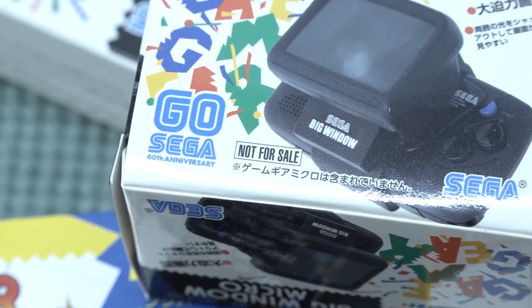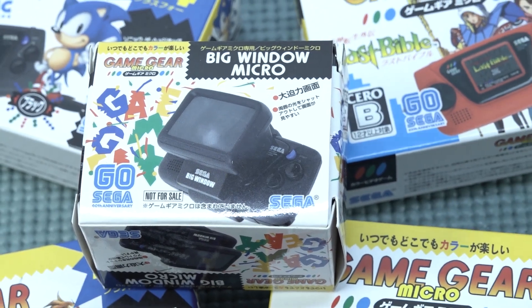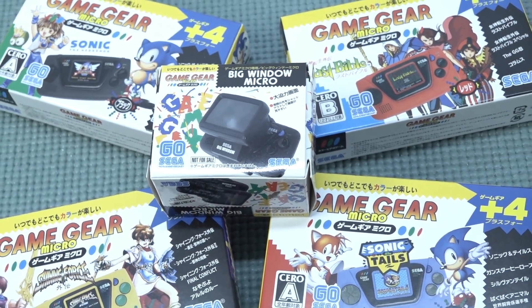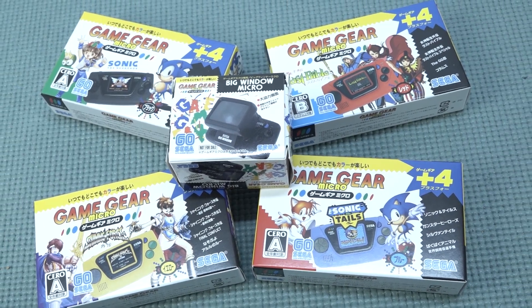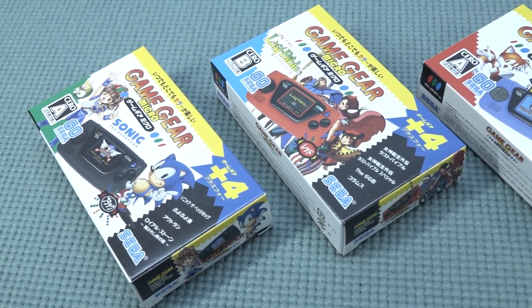Welcome back to the channel! In this video we are going to take a close look at the Game Gear Micro. I must say I'm a little bit late to the party — I didn't really care to get this when it was first launched. I was quite excited about it; I think it's a really cool idea to bring the Game Gear back, but this time in a very tiny format. I do have mixed feelings though — I wish Sega was coming back with a new handheld.